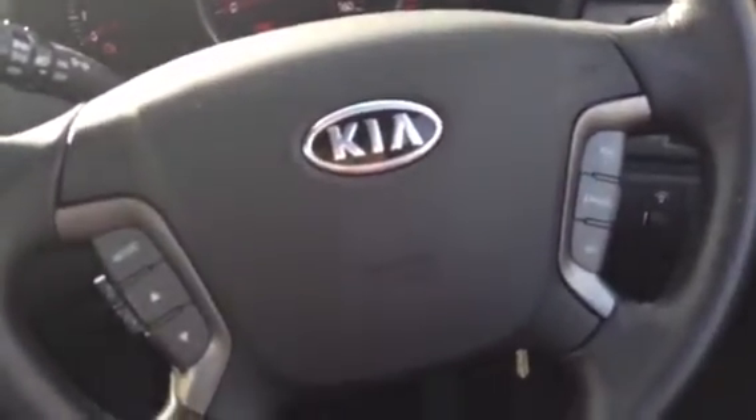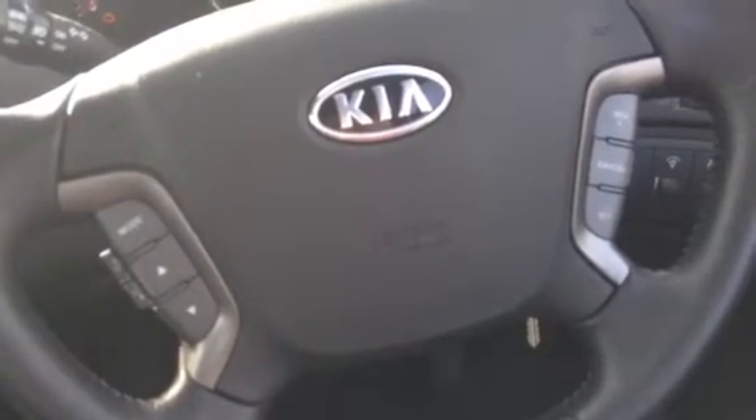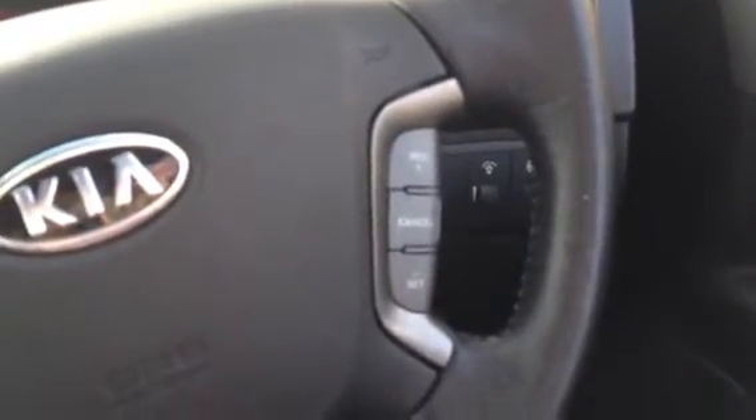The car has a multifunctional steering wheel with mode and volume controls on the left hand side, and over on the right hand side you can see it's got cruise control.